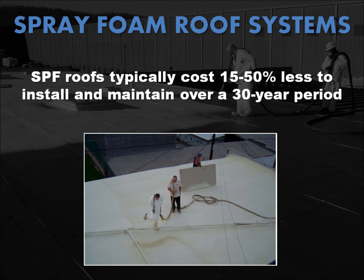SPF roof systems vary widely in cost depending on the foam thickness required, the type and thickness of the coating or covering, the degree of substrate preparation, availability of contractors in a specific region, and other factors. As with other roofing systems, there are both high-end and low-end materials, but a general rule of thumb is that a foam roof typically costs 15 to 50% less to install and maintain than a conventional membrane system over a 30-year period.